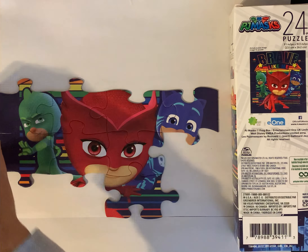That's a part of Gecko. It's red — let's see, we're almost done with Owlette. So who is your favorite PJ Masks character? Is it Gecko, Owlette, or Catboy?